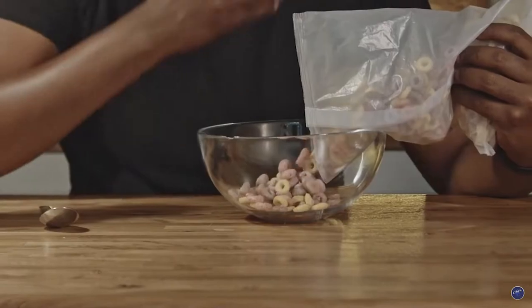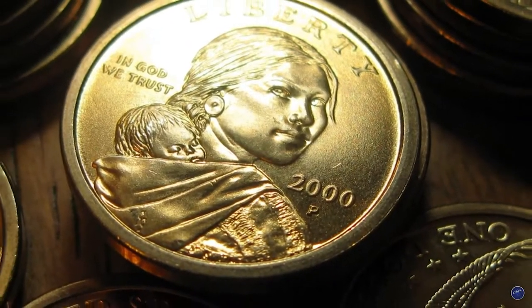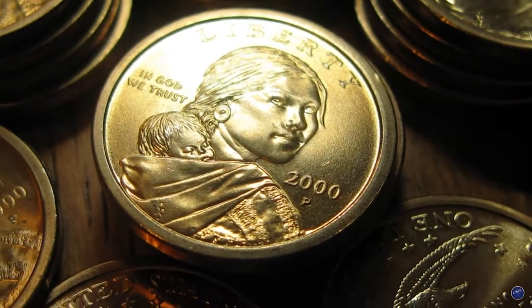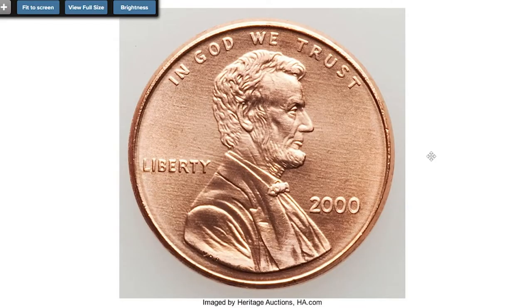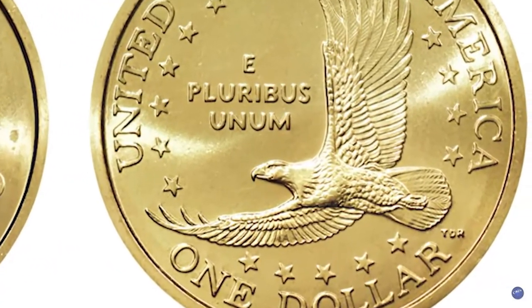This piece was among the coins distributed in boxes of Cheerios breakfast cereal as a promotional giveaway. Also included in the promotion was a newly struck 2000 Lincoln cent, although the Cheerios cents have no distinguishing feature to differentiate them from the massive ordinary cents struck for circulation.